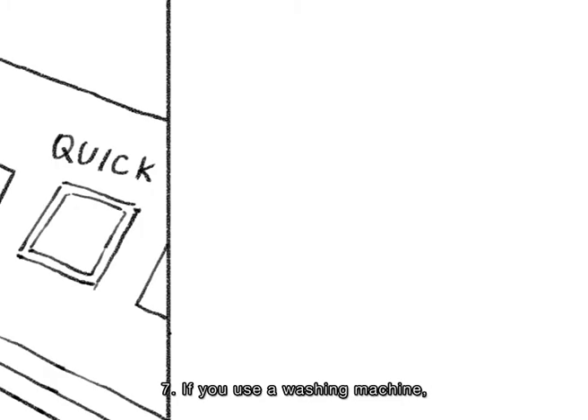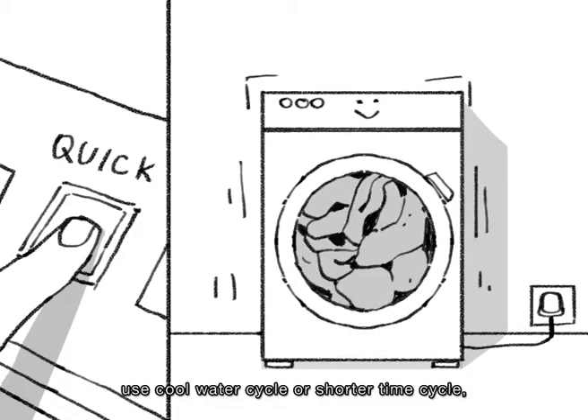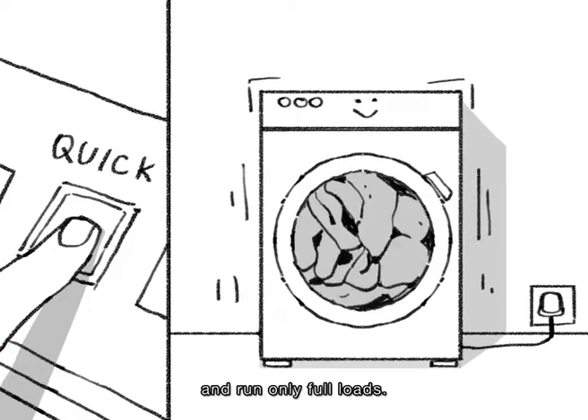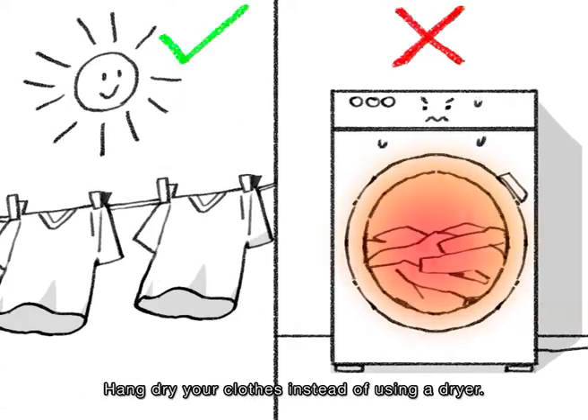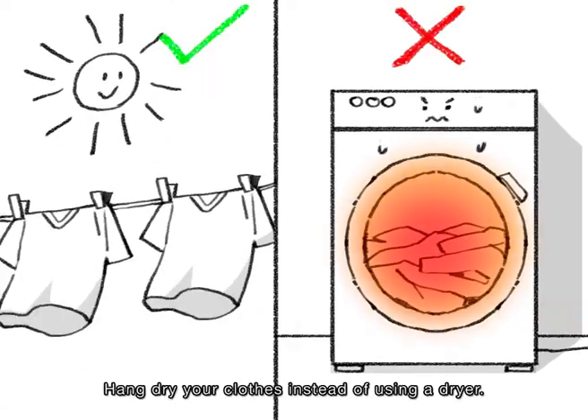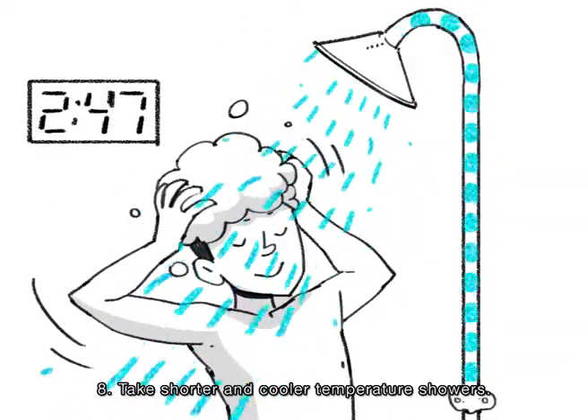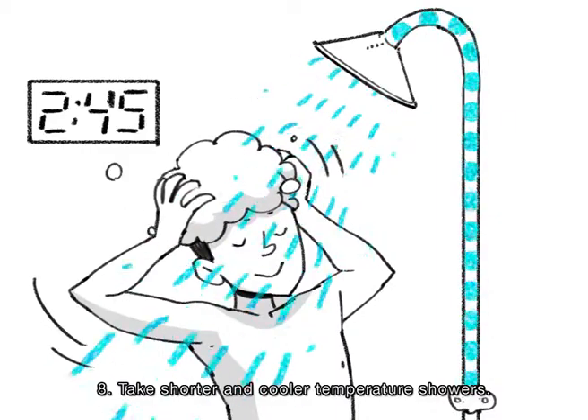7. If you use a washing machine, use the cool water cycle or shorter time cycle and run only full loads. Hang dry your clothes instead of using a dryer. 8. Take shorter and cooler temperature showers.